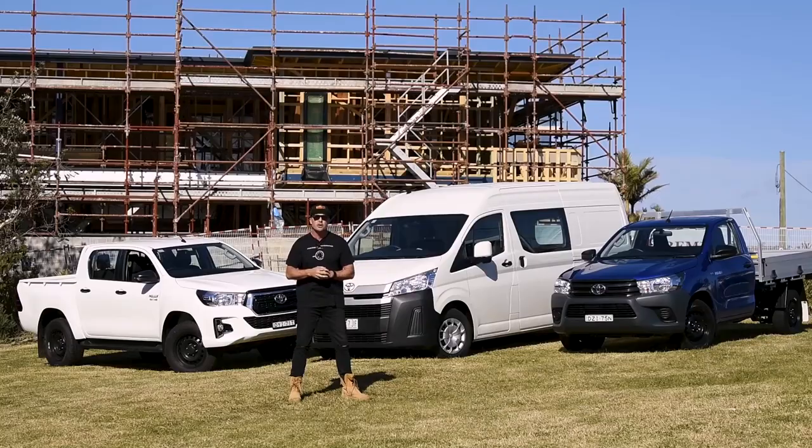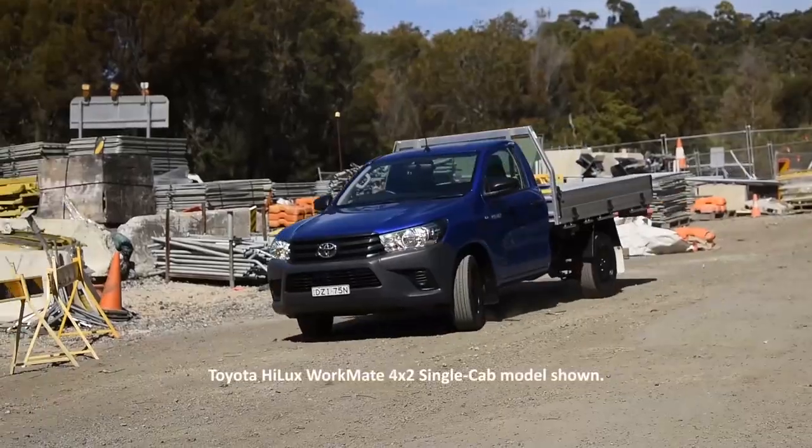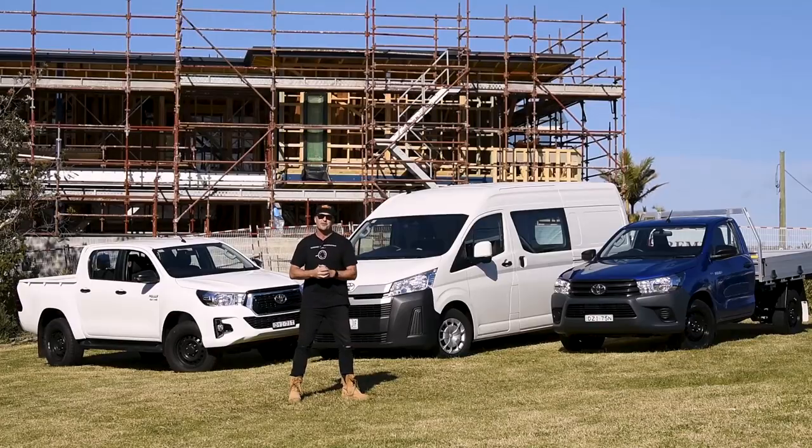G'day tradies, my name is Jamie and this week we've had an awesome opportunity to put the Toyota Workhorse range through its paces. From the Hi-Ace to the Workmate and the Hilux SR, there's a pile of great features. Let's check them out right now.